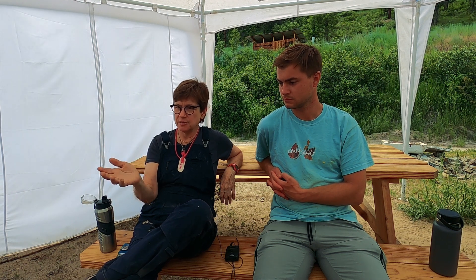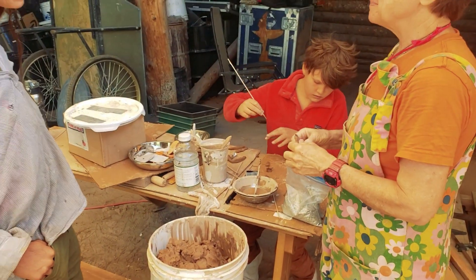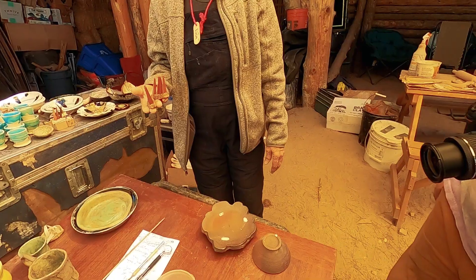My name is Lisa Orr. I've been working as a potter, teaching as a potter, making and selling stuff — involved in ceramics since basically 1980.